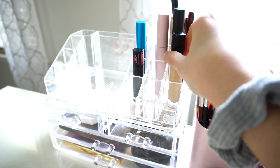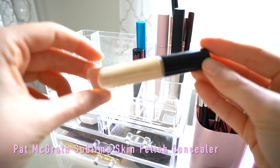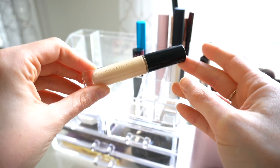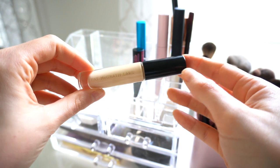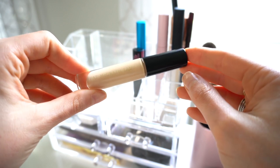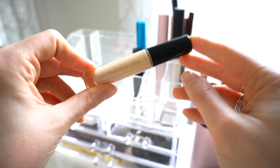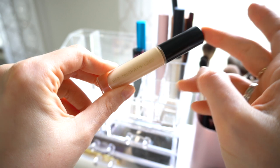Next we have a concealer — I'm a concealer fanatic so this changes quite frequently. Right now I have the Pat McGrath Skin Fetish Concealer, which has been my favorite for the last month or so. The concealer in my everyday bin changes weekly because I have so many, but right now I'm definitely loving the Pat McGrath one.